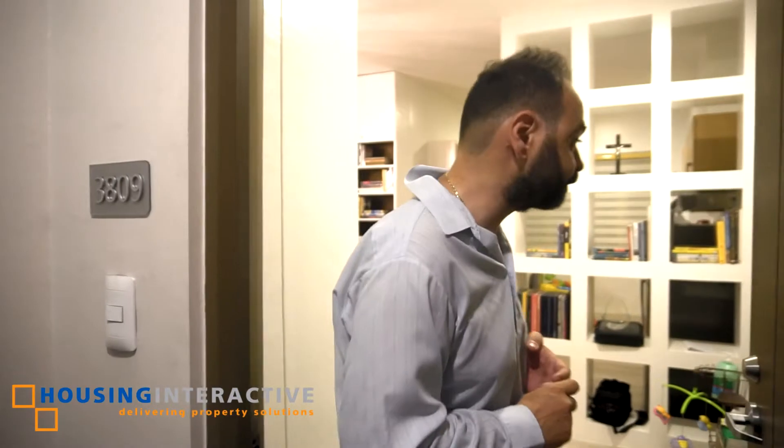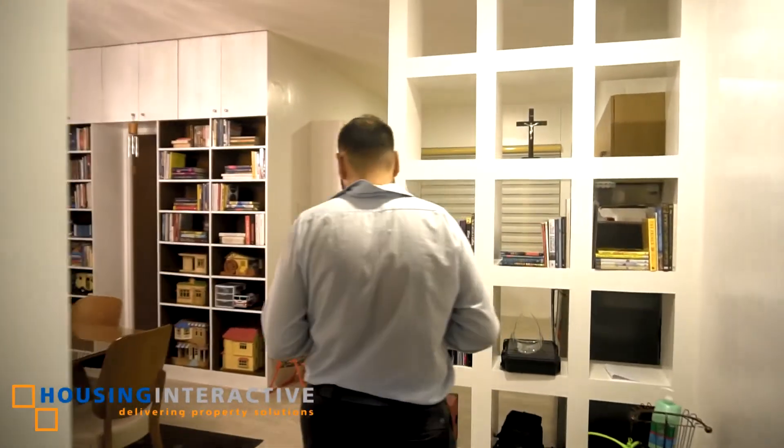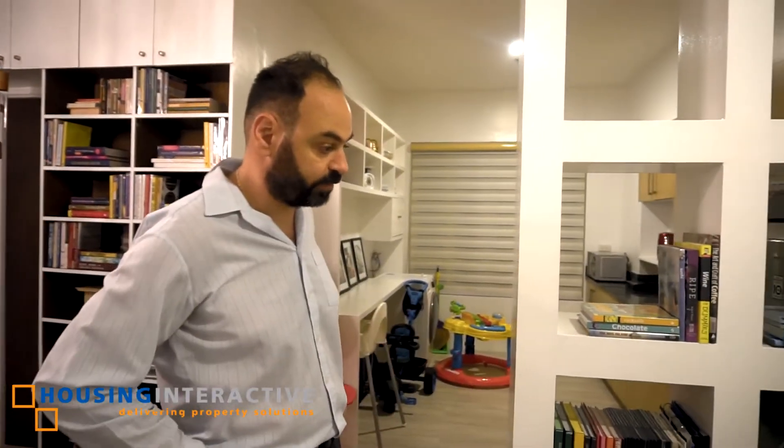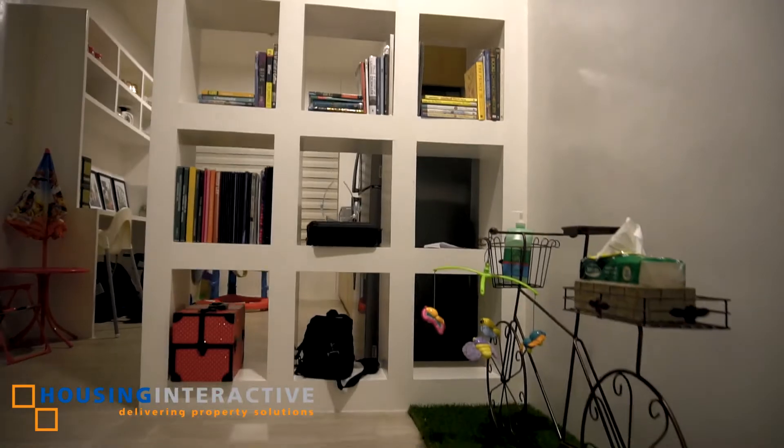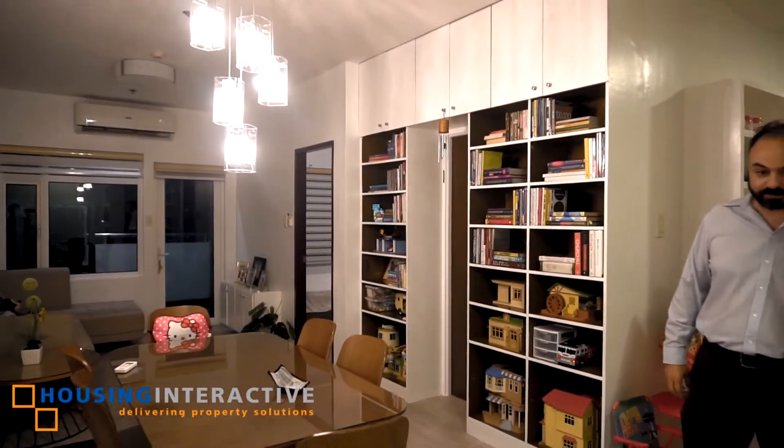Let's have a look at the condo. The owner made a division between the kitchen and the living area, so you have your privacy whenever you cook. On my right, the dining table.